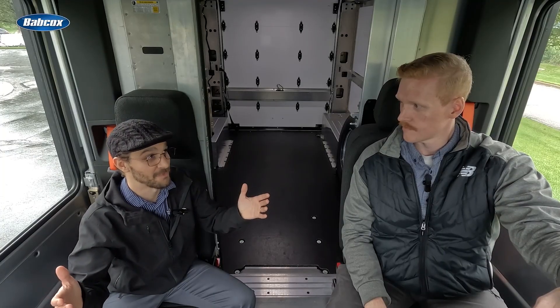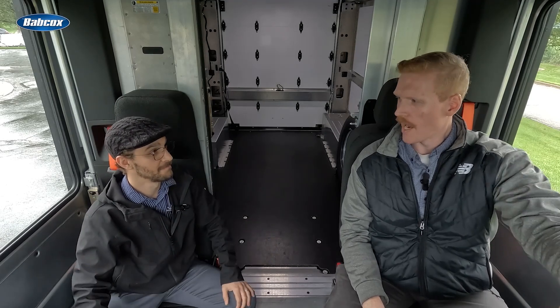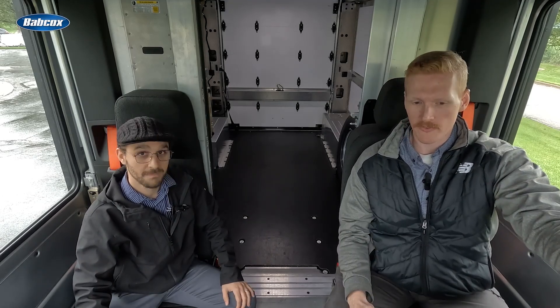We've seen all the features and how this is going to perform in theory, but now it's time to see how it actually performs on the road. Stay tuned for part two.